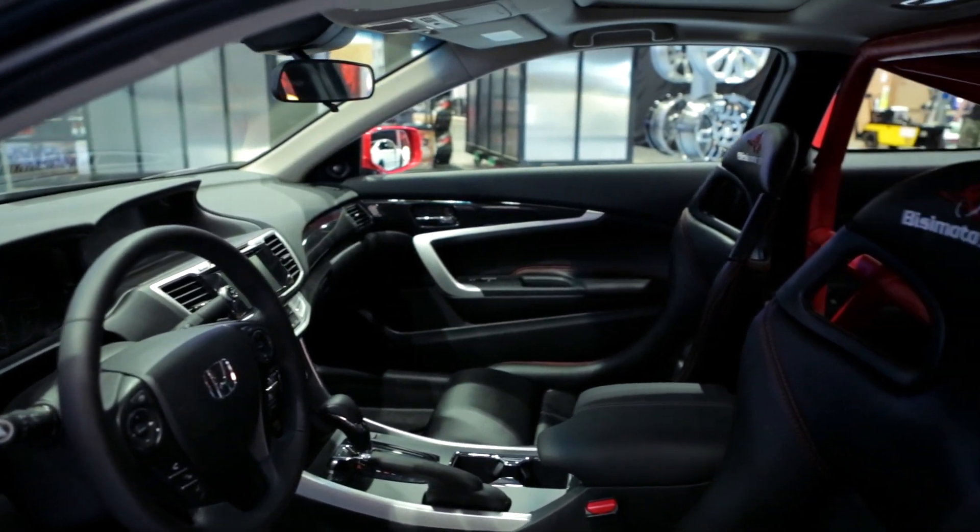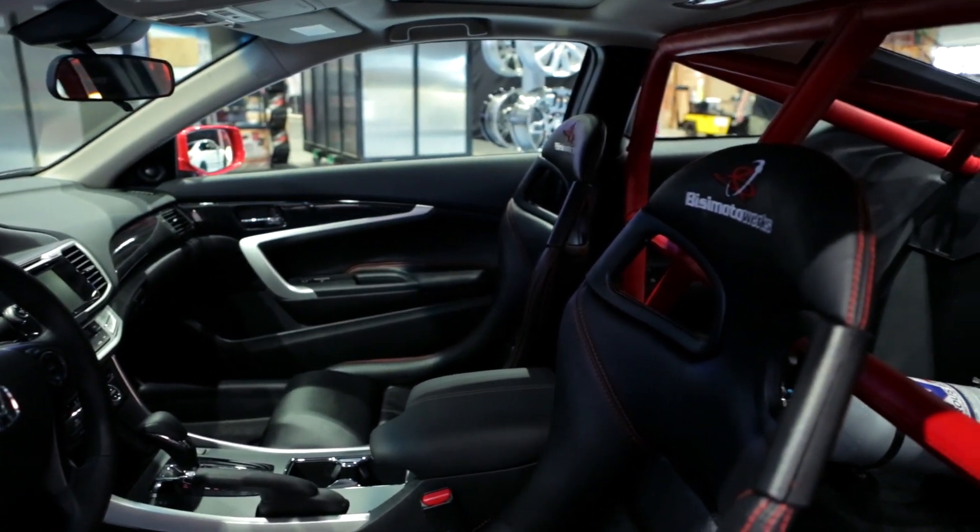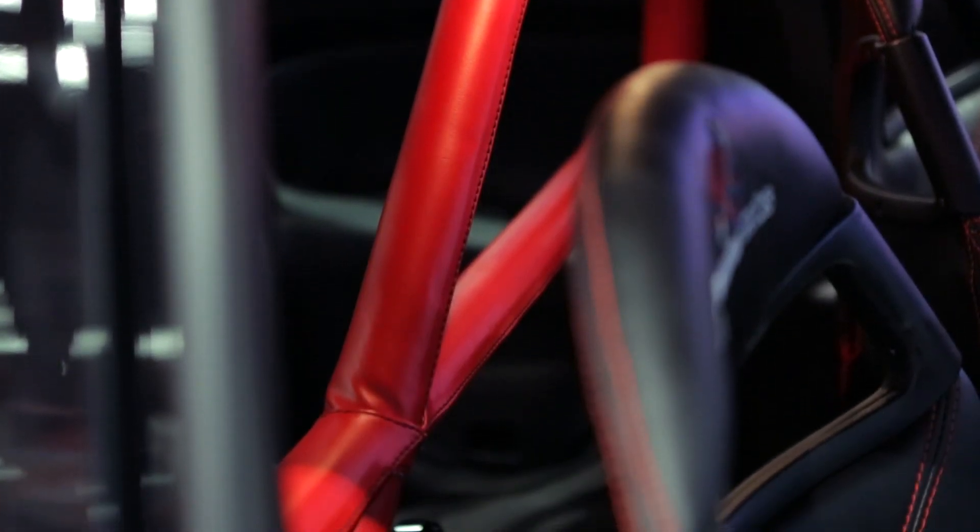BC Motor Engineering had the opportunity to really pay some attention to the interior of this wonderful 2013 Accord Coupe. In addition to a leather wrap hand-stitched roll cage, we had the opportunity to add some GT3 seats, also embossed in leather as well.